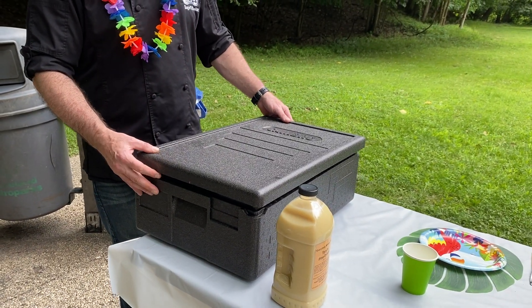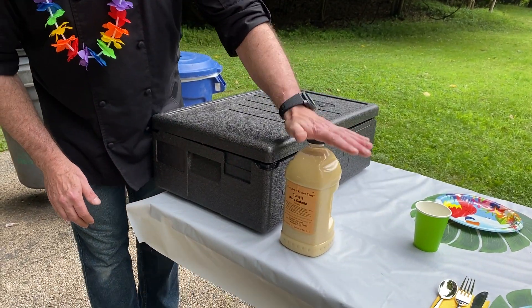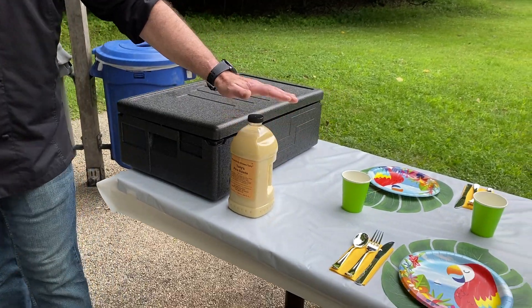Really great product, keeps insulated for a long time. This is Tony's piña colada mix — this is what we used. Everybody knows Tony's — great product.